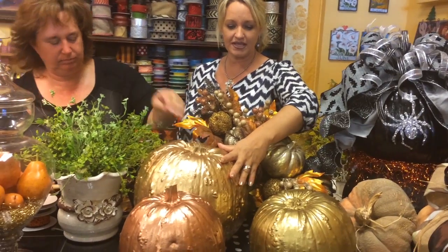Here we just created a little fall Thanksgiving display. We used gold for the largest, copper for one here, and this one is brass — those are our three favorites for our metallics. We carry quite a few different varieties.